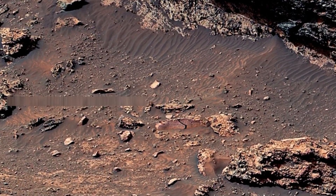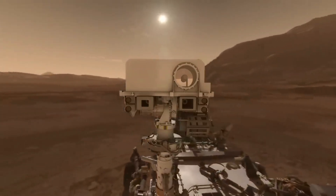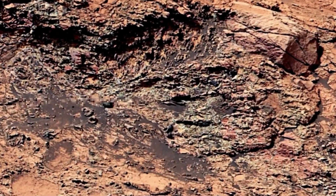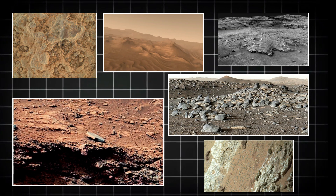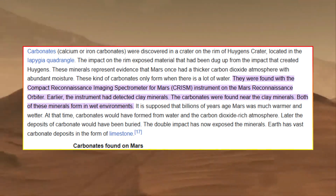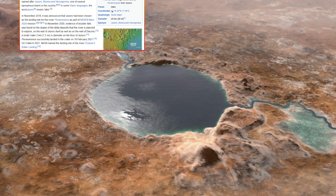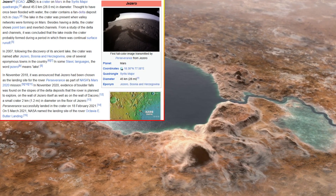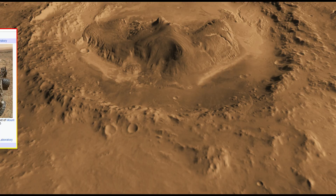By studying these formations, scientists hope to better understand how Mars' climate changed over time and what factors contributed to the planet's loss of water. Perseverance has also been testing its autonomous navigation capabilities, and the images captured during these tests showcase the rover's ability to traverse challenging terrain. Some of these images depict rocky outcrops and steep inclines that the rover has skillfully maneuvered around, demonstrating advancements in robotic exploration technology. These images are crucial for mission planners, allowing them to assess potential routes and identify safe paths for the rover's continued exploration.